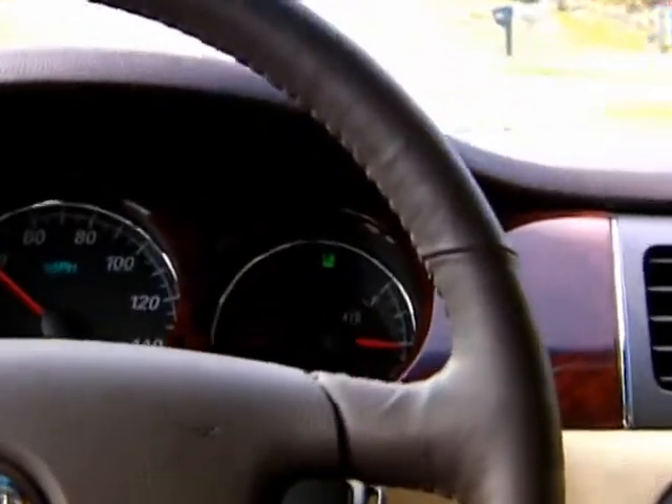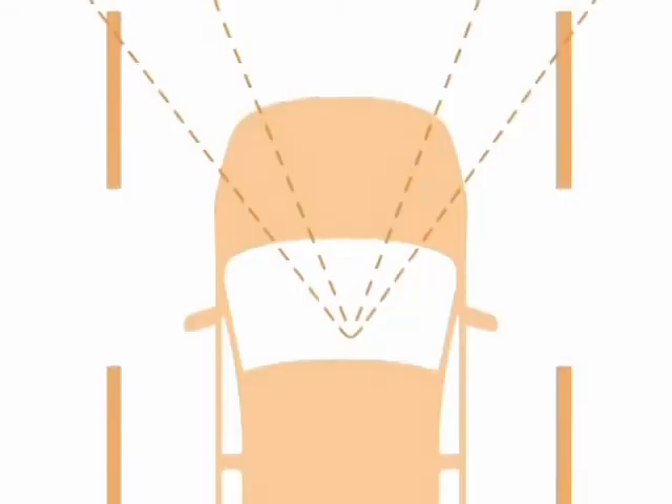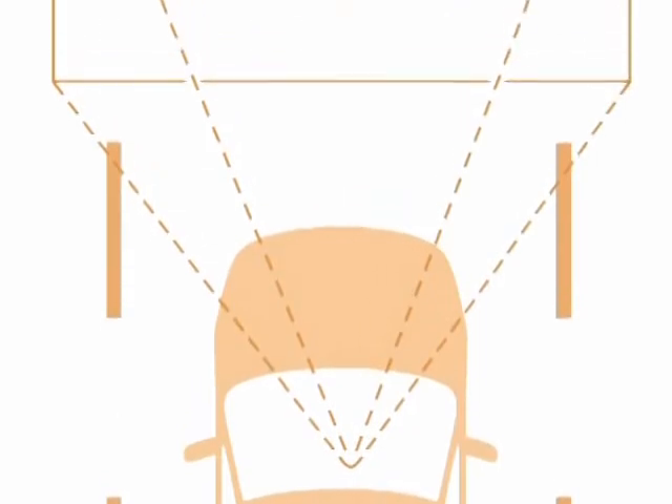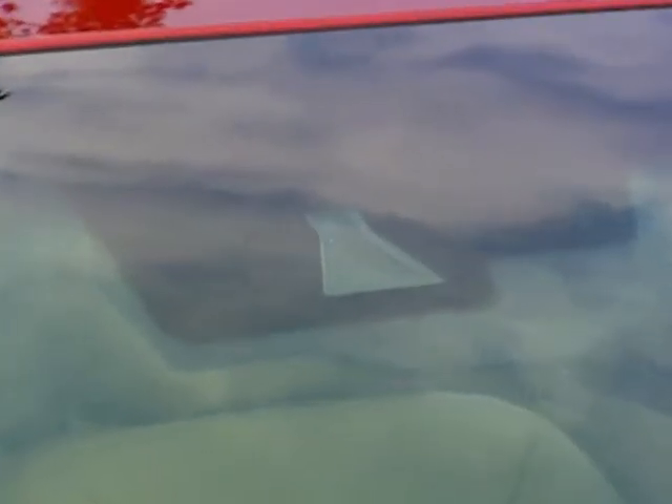The Lane Departure Warning System is simple, intuitive, and effective. It uses a camera located between the inside rearview mirror and the windshield to detect lane markings on the road and alert drivers when they inadvertently stray from their lane. When you first get into the vehicle, the Lane Departure Warning System is a vision-based system — you've got a camera looking out in front of the hood.